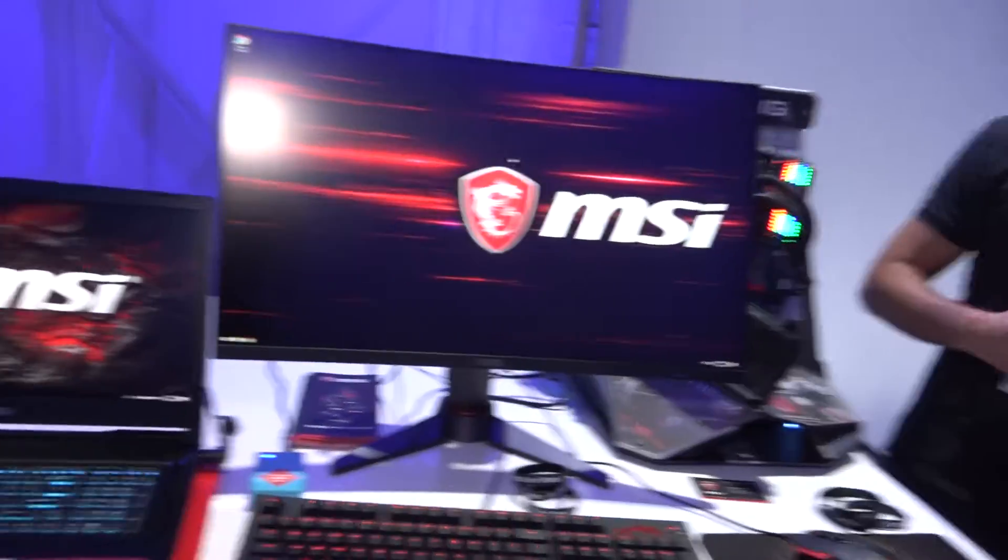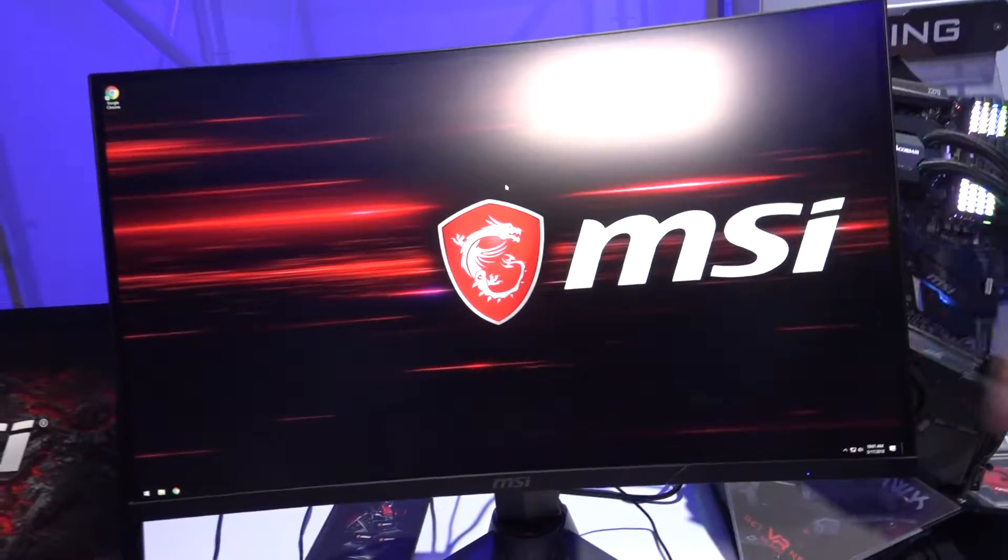Here we are at the MSI booth. Everyone knows MSI as a gaming brand with our motherboards, graphic cards, notebooks and desktops. We started with monitors last year as well, and here are some examples.